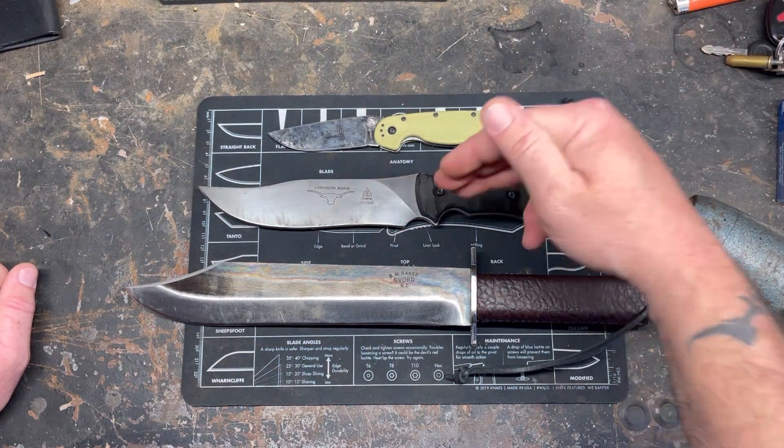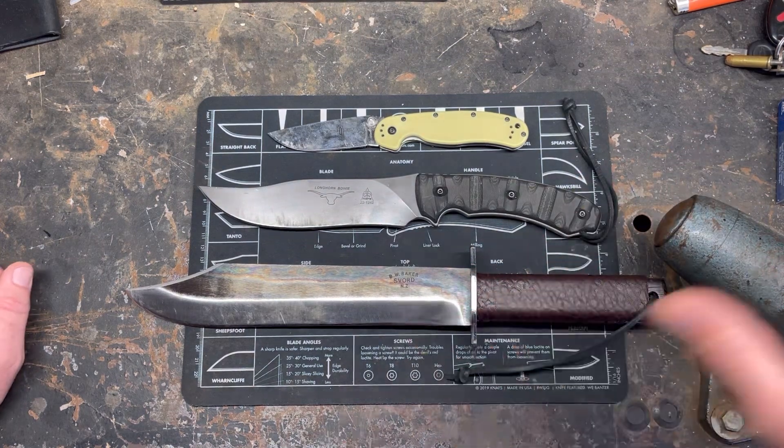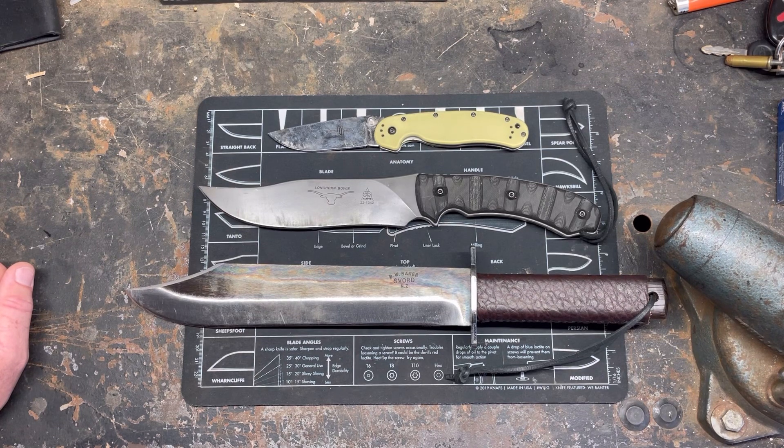So those are my three: my folder, my eight-inches-and-under fixed blade, and my eight-inches-and-up fixed blade. If I had to leave the house with only three knives, these are the ones I'd pick. To everybody I tagged — let's see some videos, tag some more people, keep this going. Thanks for watching.